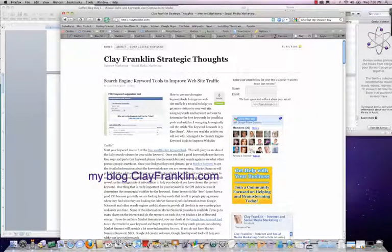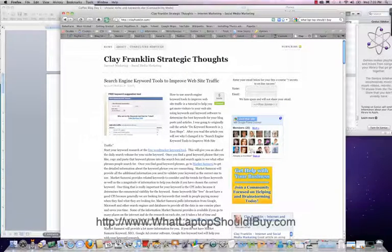If you want to find out about more marketing things, not just computer stuff, I have a website at clayfranklin.com where I talk about keyword research and things like that. I hope you enjoyed the video, and if you have any questions, just let me know.